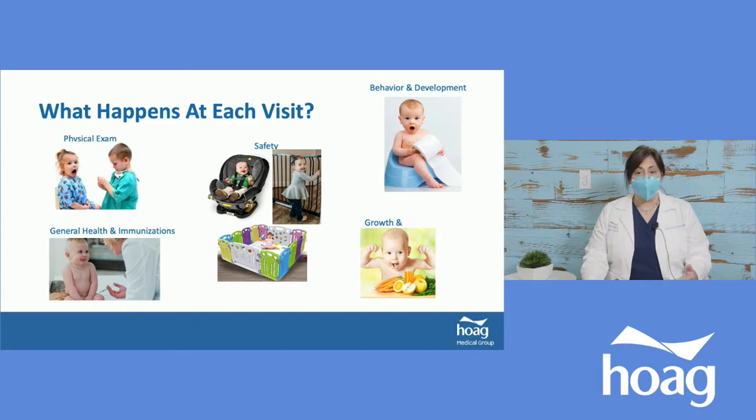We also talk about safety — what things are going to come up as the baby grows — and then we focus on behavior, development, and growth in general.